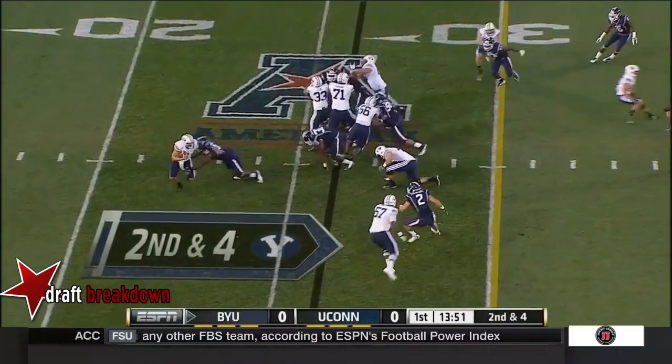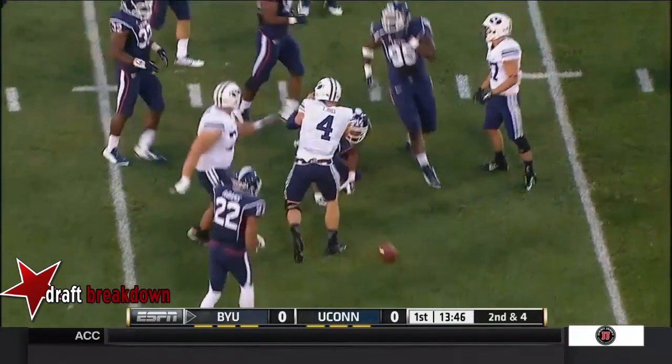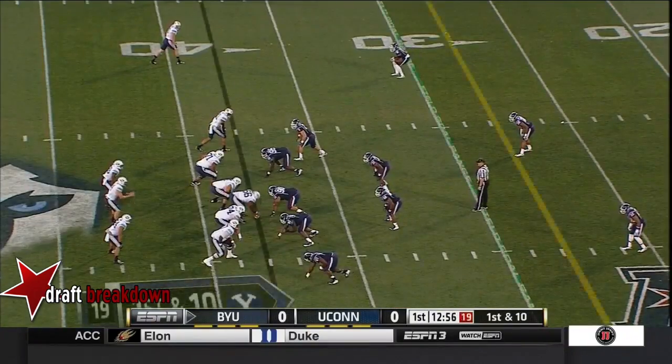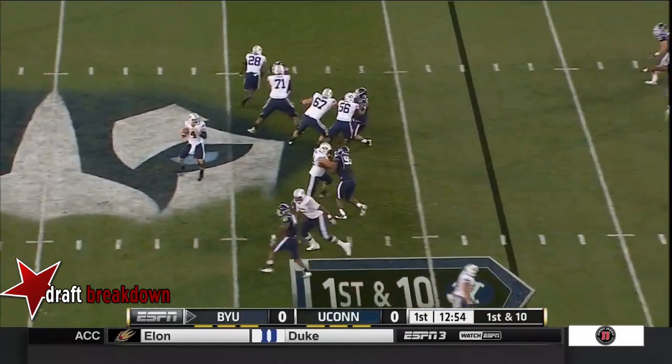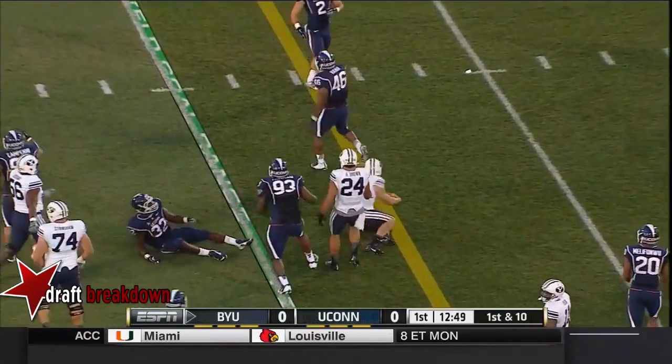He threw 14 picks last year. The fake give and Hill keeps it. He's got room and he's not afraid of contact. Out across the 30. The starting tailback Lusike is going to get a lot of carries here tonight. On first down, Hill back to pass — he'll run again. And Taysom Hill ducks under the contact.